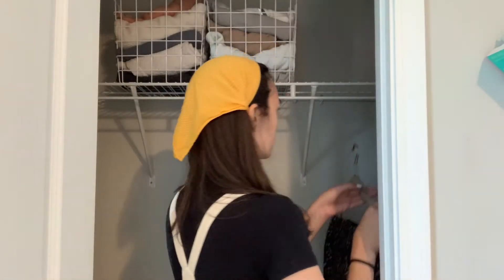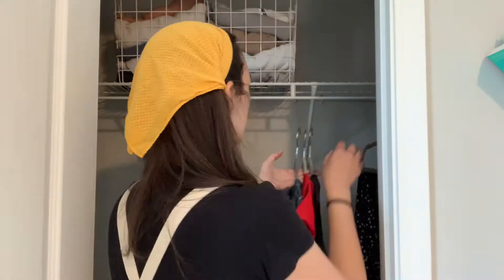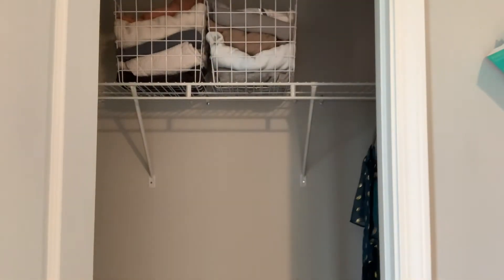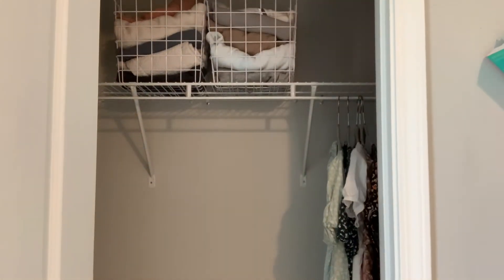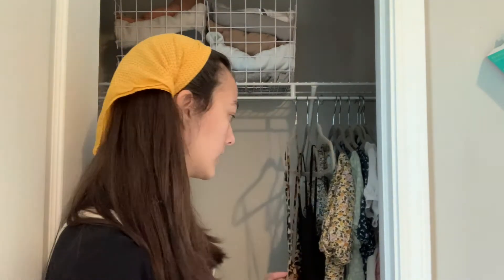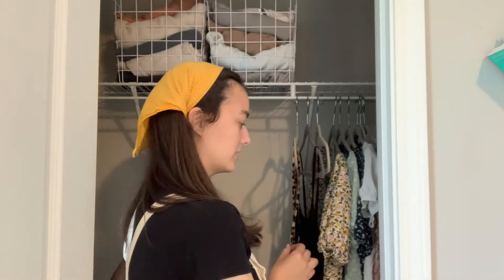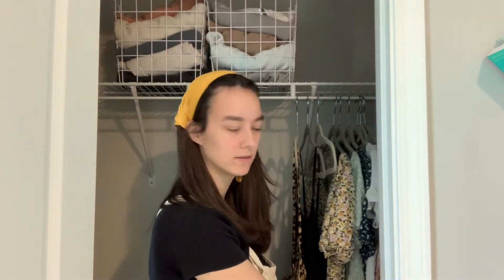All I have to do is hang back up my clothes. I forgot to tell you how I organize my closet — I go by sleeve length. It goes from spaghetti strap to long sleeve: tank tops first, then short sleeves, long sleeves, and then tank top dresses, short sleeve dresses, and long sleeve dresses.